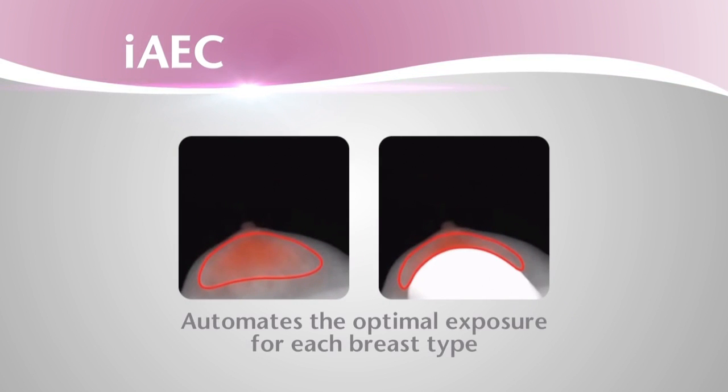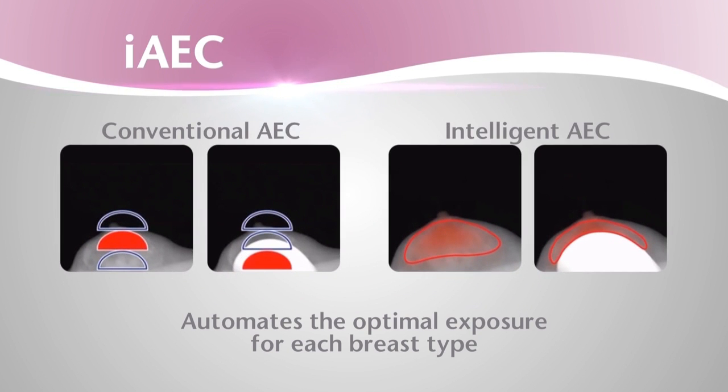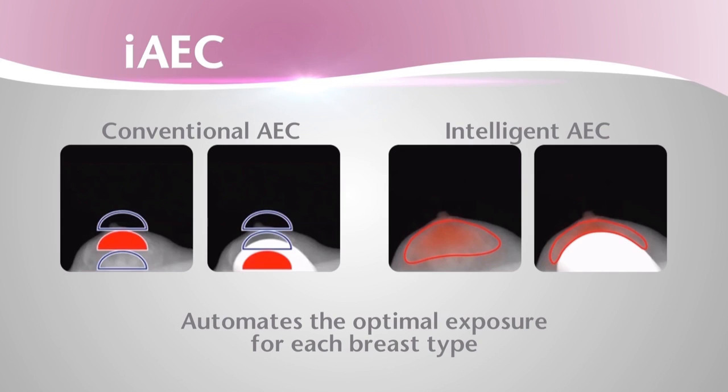Fujifilm's innovative implant detection function means technologists no longer need to estimate or manually set exposure techniques for implants, leaving more time for more personal interaction with the patient and potentially reducing the need for retakes.